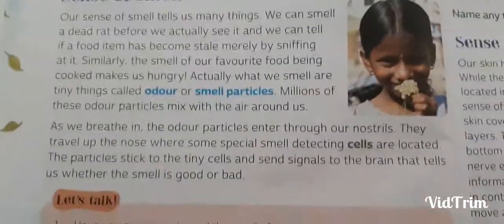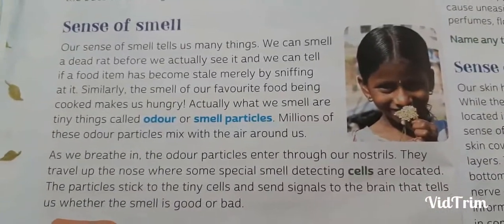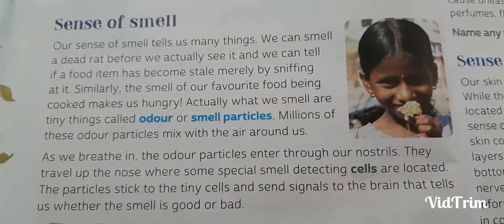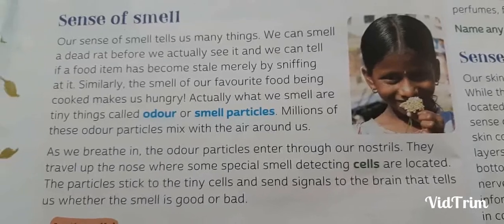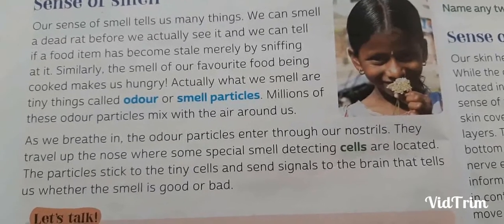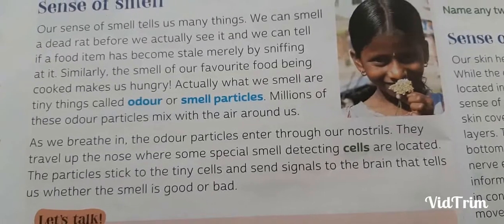The first sense we are going to discuss is the sense of smell. Our sense of smell tells us many things. We can smell a dead rat before we actually see it, and we can tell if a food item has become stale merely by sniffing at it.